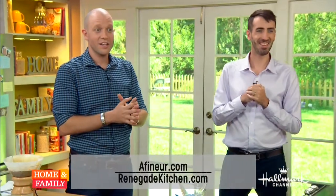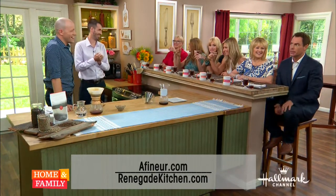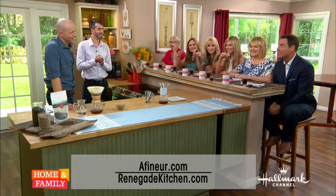We're going to put more information on our website. You can go to kitchenrenegade.com to get more from Dan. We'll come back right after this.